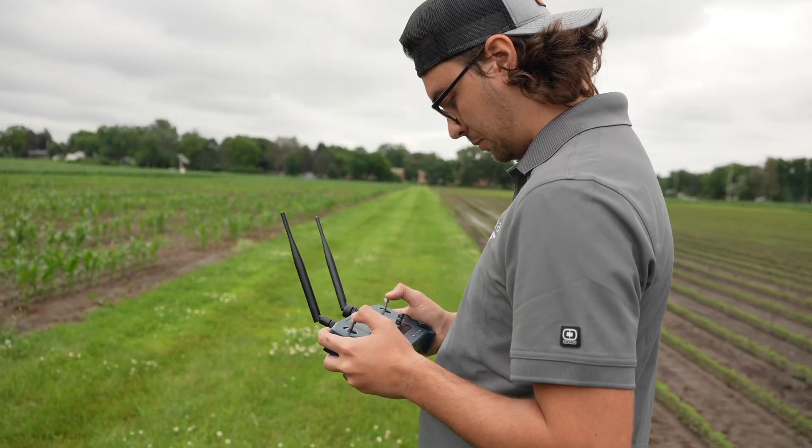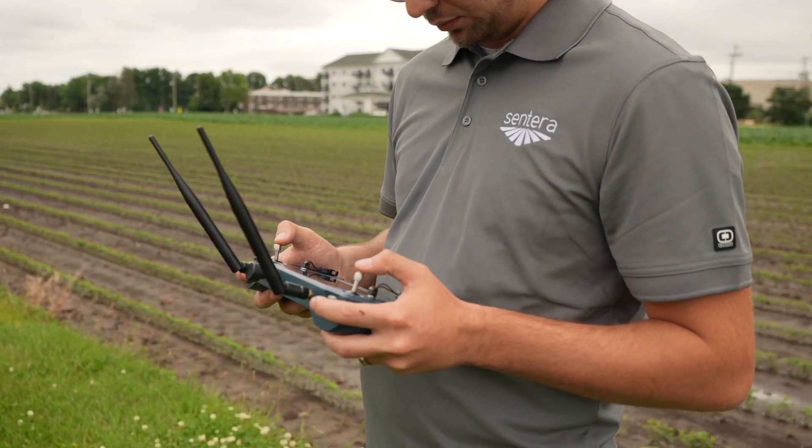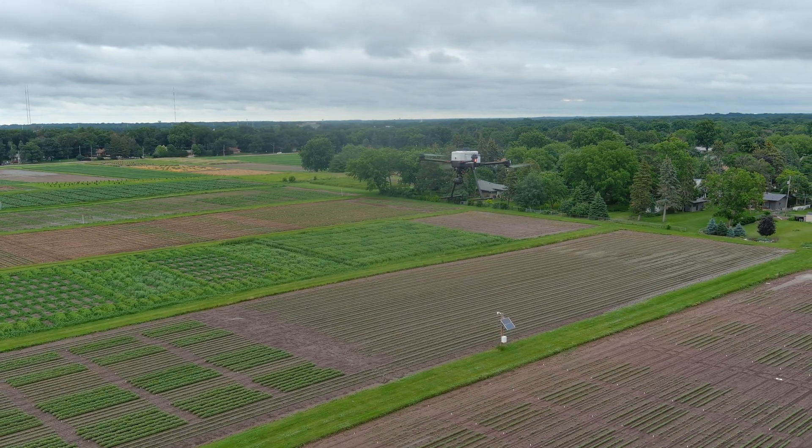We make sure it's rugged enough to go through that kind of wear and tear. Even things like user adjustability — if customers don't have to change or adjust them, and they know they can just put the camera in the air and it's going to take pictures and give them great data, then that's great and it's one less thing they have to worry about.